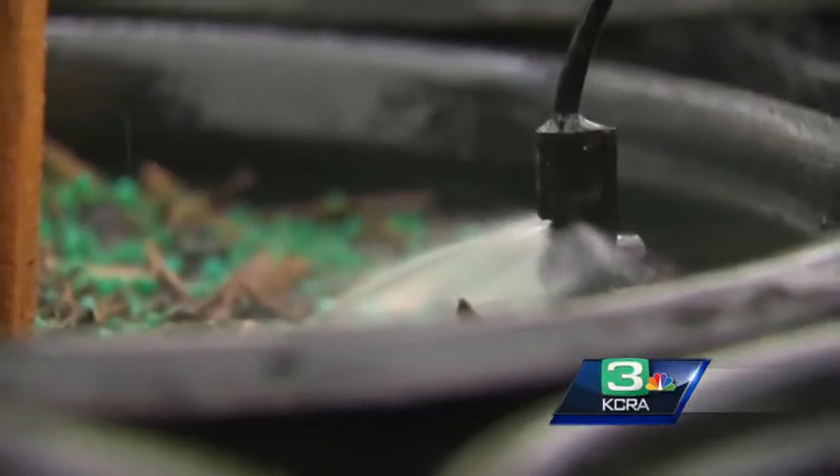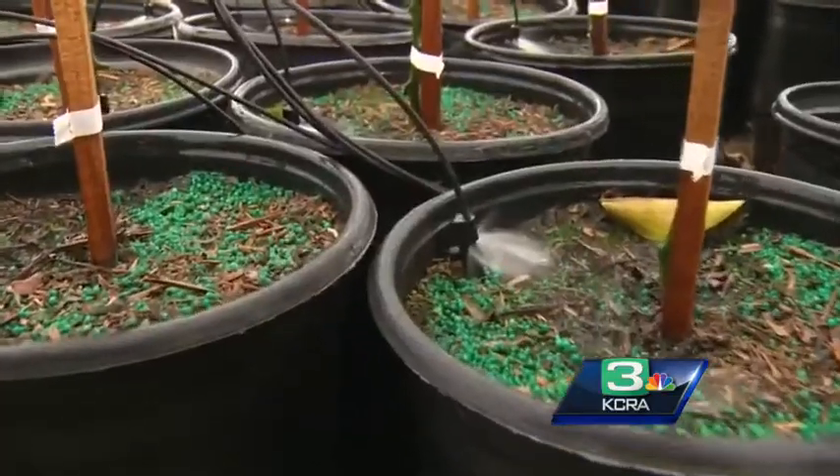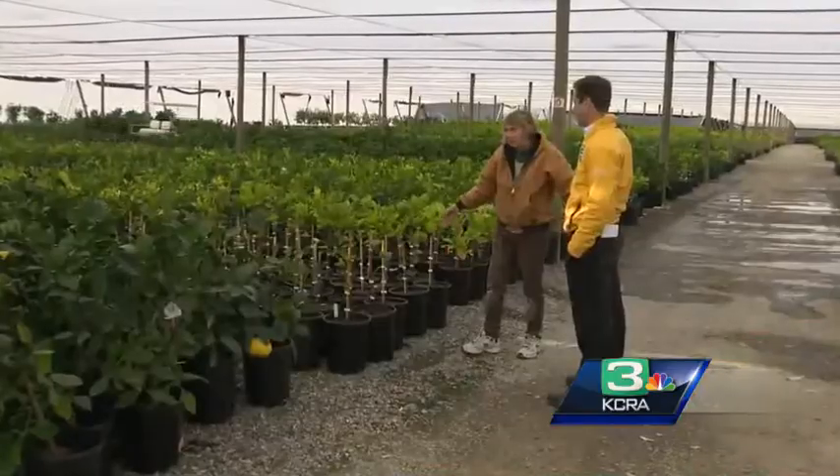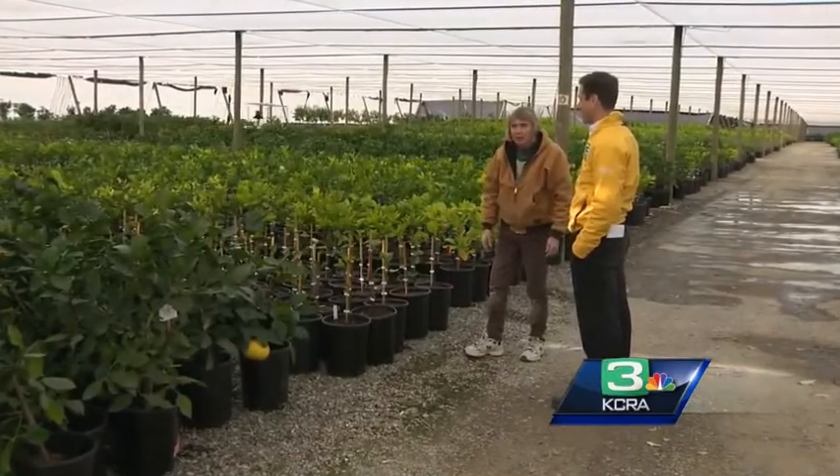And remember, turn on the sprinklers and give outside plants a good watering. Seeger says this fall's especially dry weather has made sensitive plants even more vulnerable to the cold, because if the soil should freeze, the moisture will get drawn out of the roots and it will kill them.